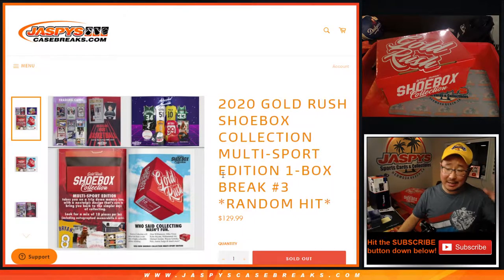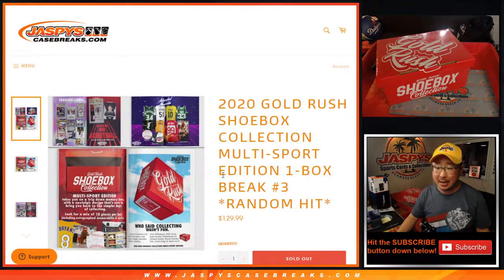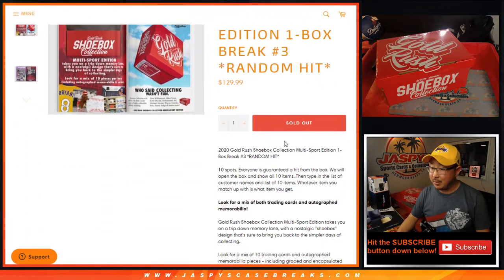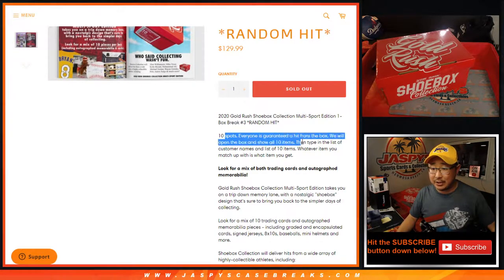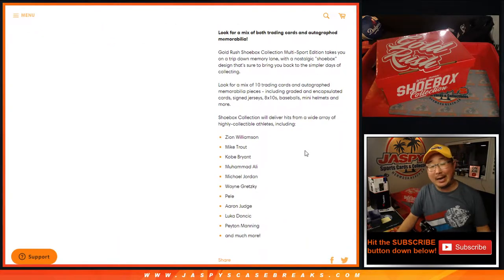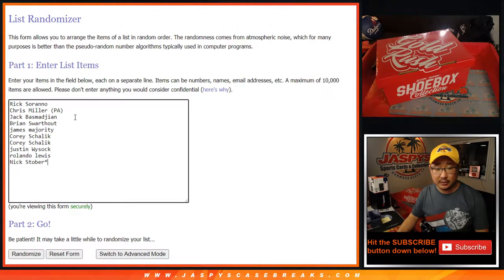Hi everyone, I'm Joe for JaspysCaseBreaks.com, coming at you with 2020 Gold Rush Shoe Box Collection Multi-Sport Edition, One Box Random Hit Break No. 3 from JaspysCaseBreaks.com. Pretty easy stuff — see the box right above my head? I'm going to open up the box, type in the hits, randomize your names, randomize the hits, and see what you end up with. Could be some amazing stuff in here, ladies and gentlemen. Big thanks to these folks for getting into the action.